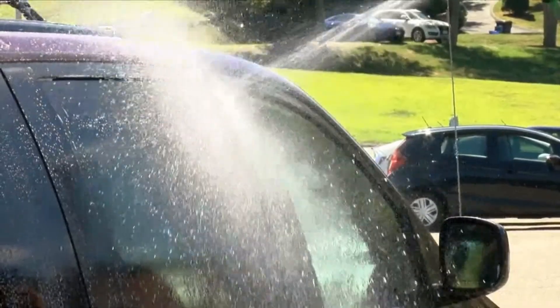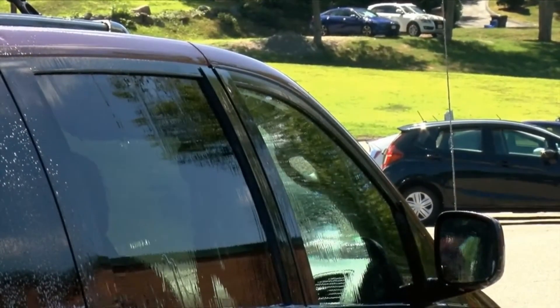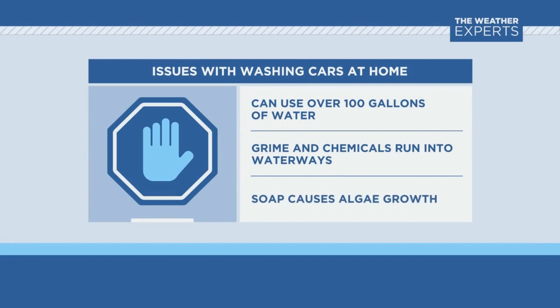Thinking about giving your car a bath? Stop before you grab the bucket and sponge and head off to the driveway. It turns out that doing a DIY wash isn't great for the environment. You might use more than 100 gallons of water for each wash.